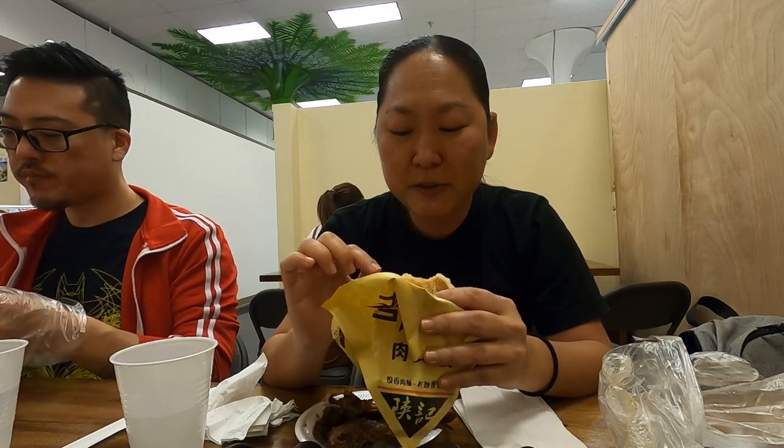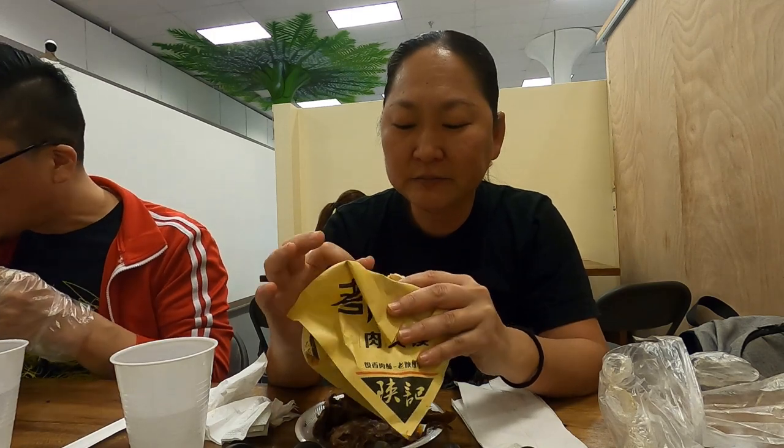I mean, I like the pickled Chinese greens in there, and the cilantro. Is it like braised? Yeah, like braised beef. But I really like the bun — it's so crispy.